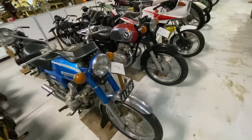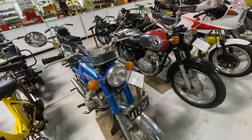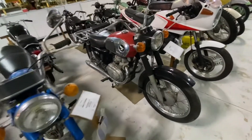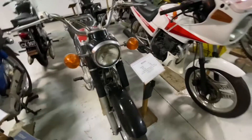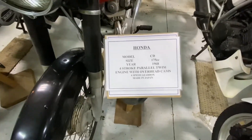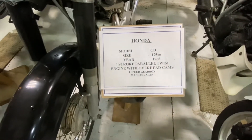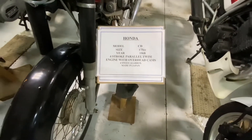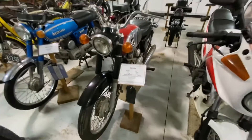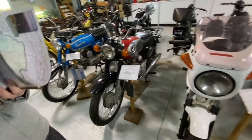Honda 175 — oh my god, that's very popular. The Honda 175 was very popular in Pakistan in the 70s. It's Japanese. The 175 was very popular in Pakistan in the 70s.